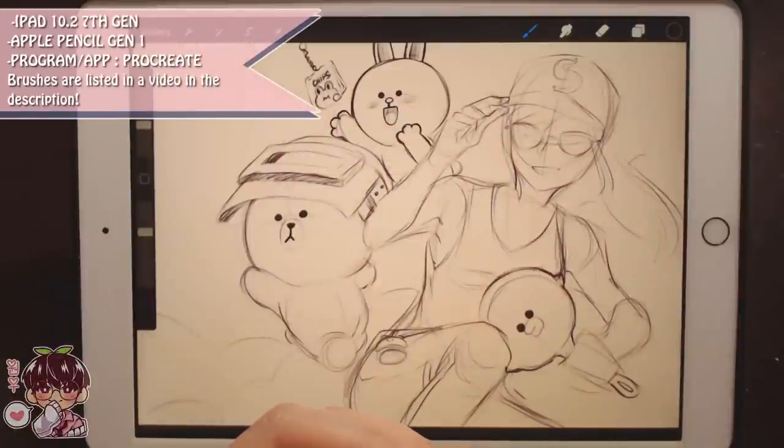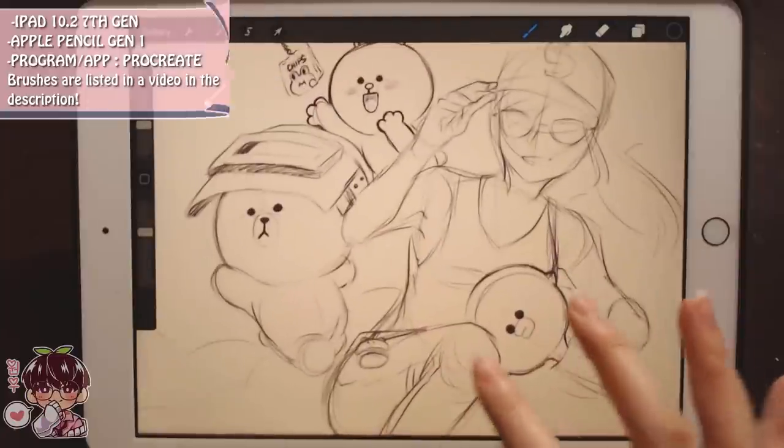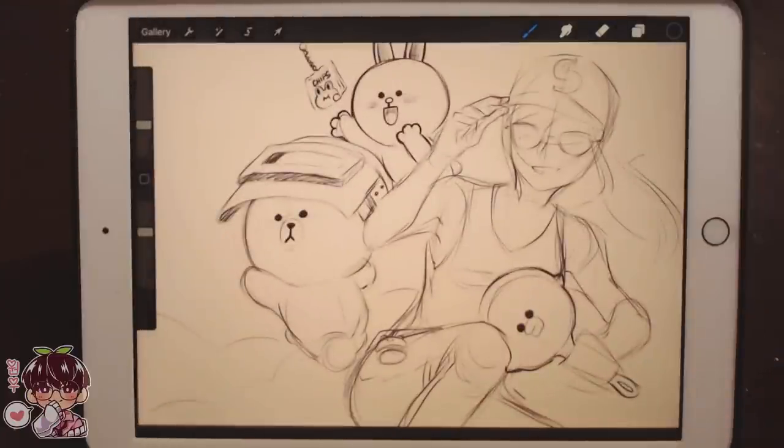Hi guys and welcome back to another video. As you can see I have a rough sketch done here in Procreate, and I'll kind of explain this in a little bit. But before we jump into today's draw with me...